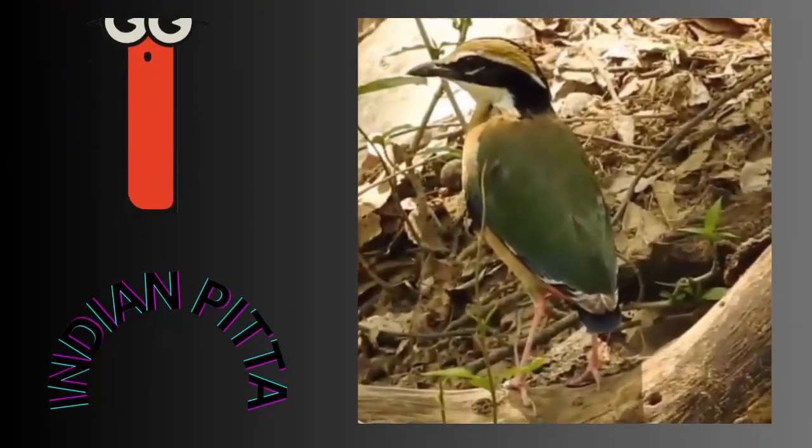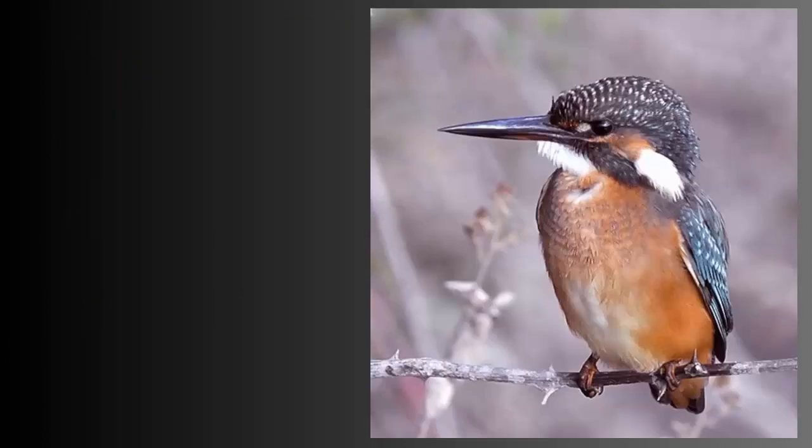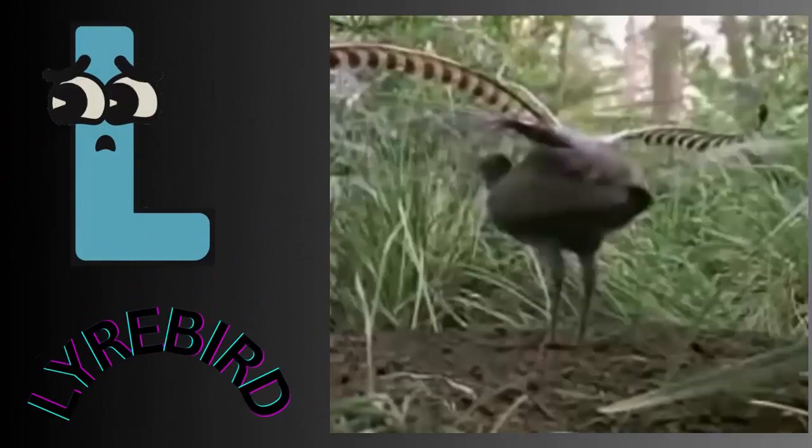I for Indian pitta. J for jacana. K for kingfisher. L for lyrebird.